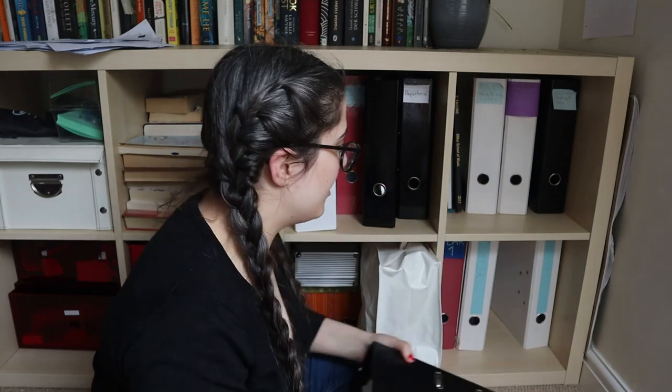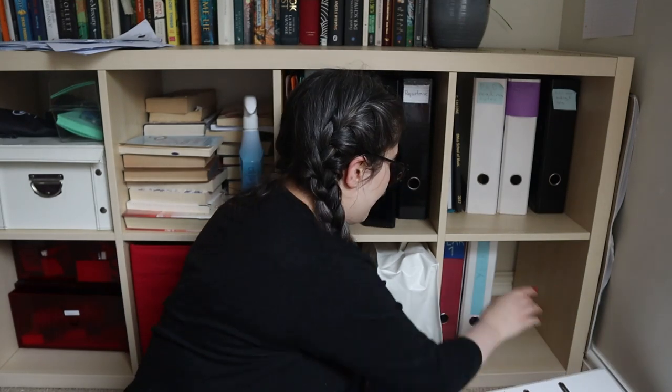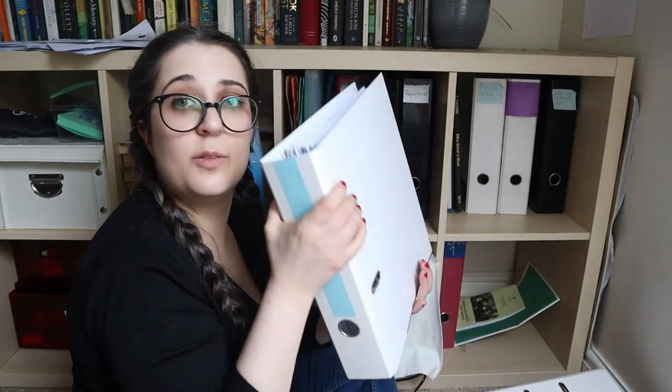This one down here doesn't really need that much organizing because this is just all of my undergraduate university stuff, sorted by year. Year two is a heavy one, clearly.